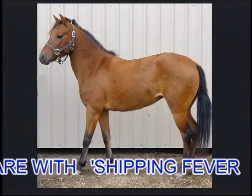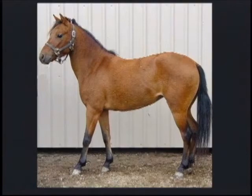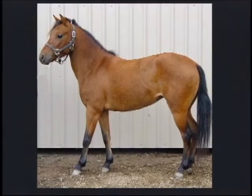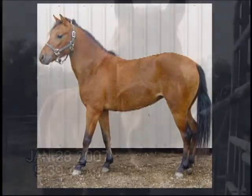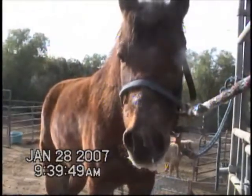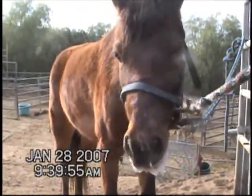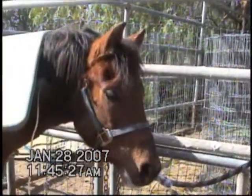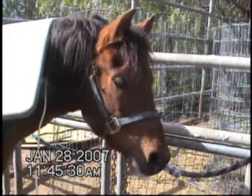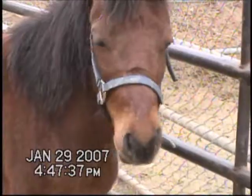This young mare was transported about 1,500 miles. She developed what is known as shipping fever. Please bear with us while you watch in amazement at what the MRS did for this mare. We called the veterinarian immediately upon discovering the mare; he was an hour and a half away. Here's our girl the next day — feeling great.